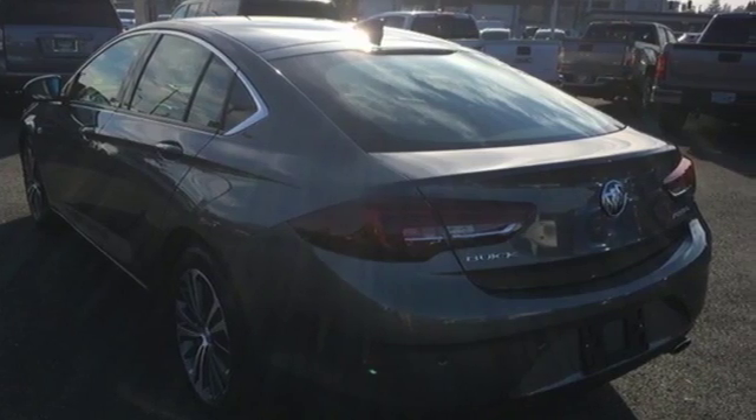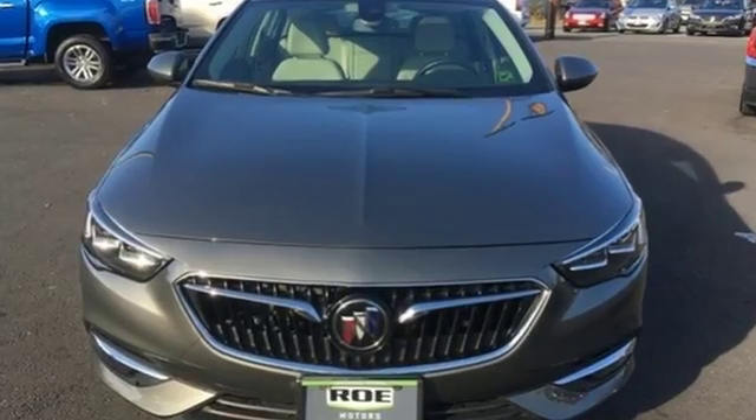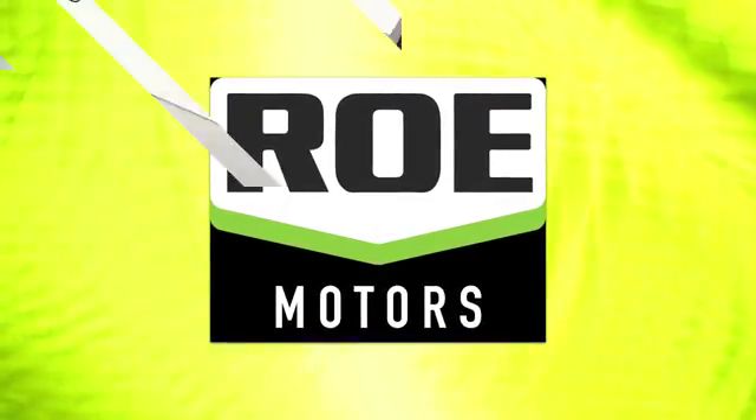Imaginative luxury for the real world. That's today's Buick. You'll never know until you try. Test drive it today.